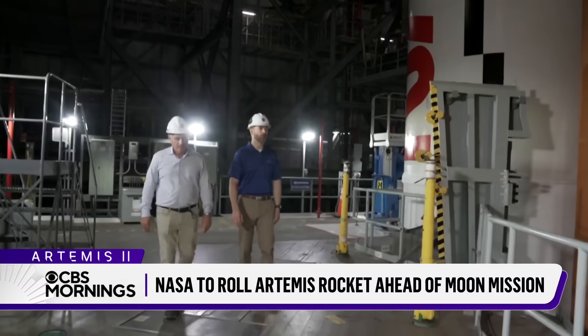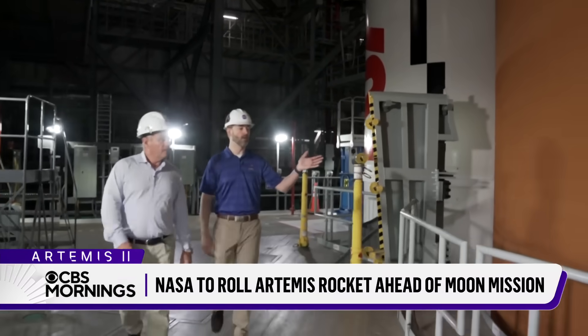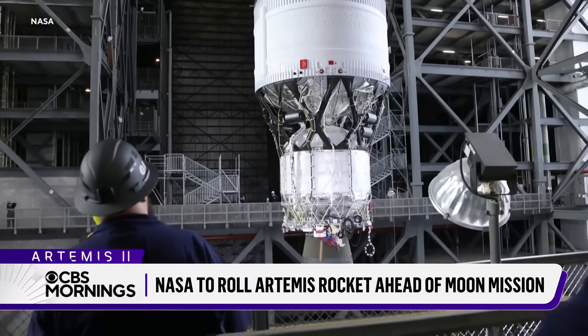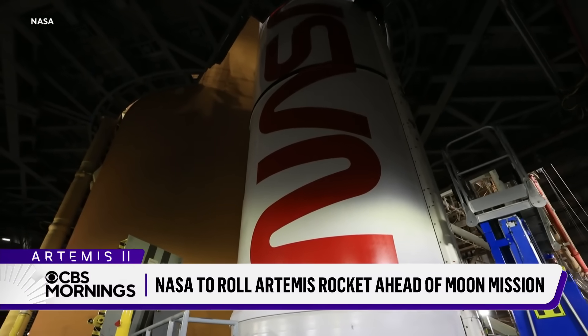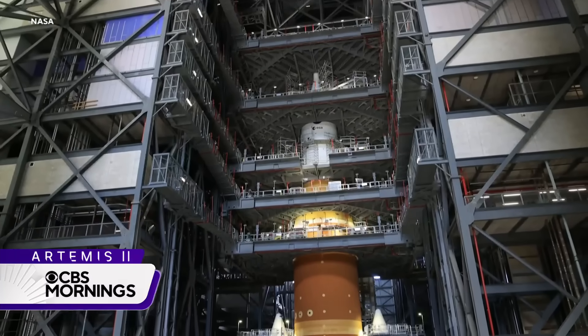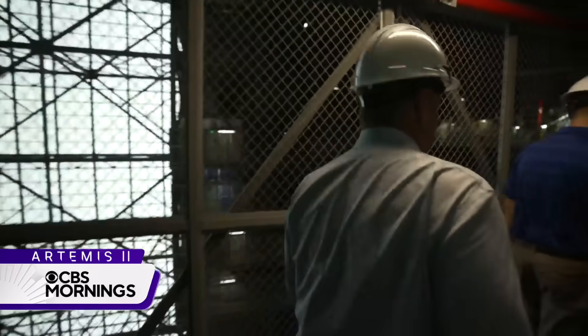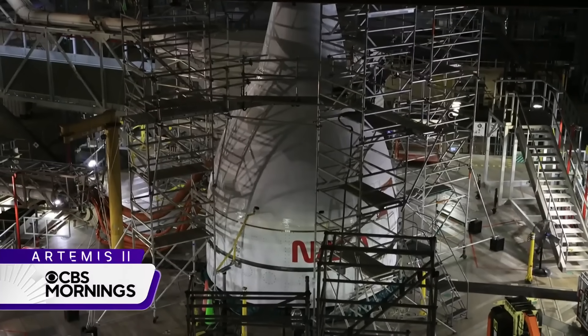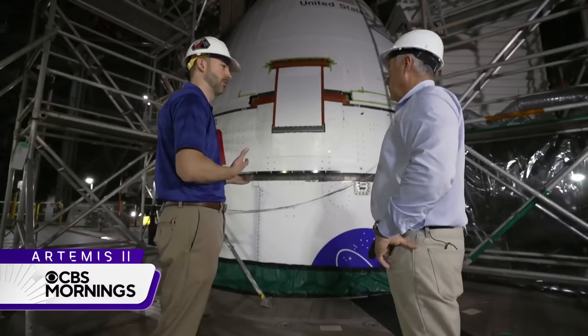We met Matt Cech, the Senior Vehicle Operations Manager here. Inside the Vehicle Assembly Building, his team has built NASA's most powerful deep space rocket ever. From its base to the Orion capsule on top, it's as tall as a 33-story building. Cech took us 300 feet up for an up-close tour of the rocket his team has grown from the ground up.